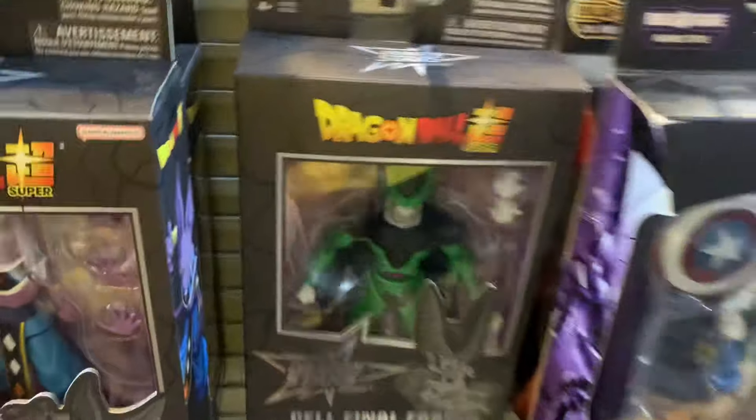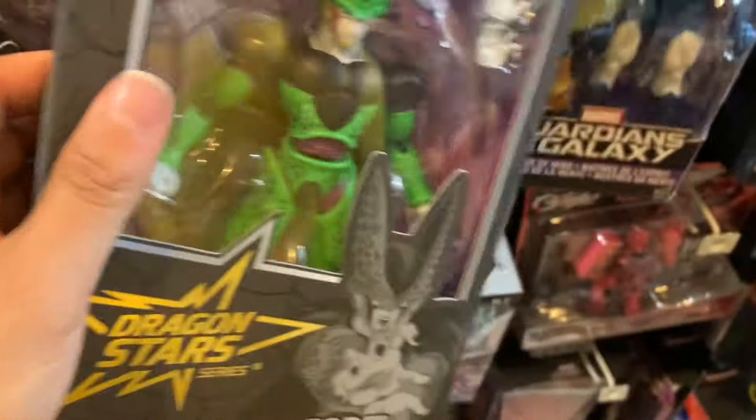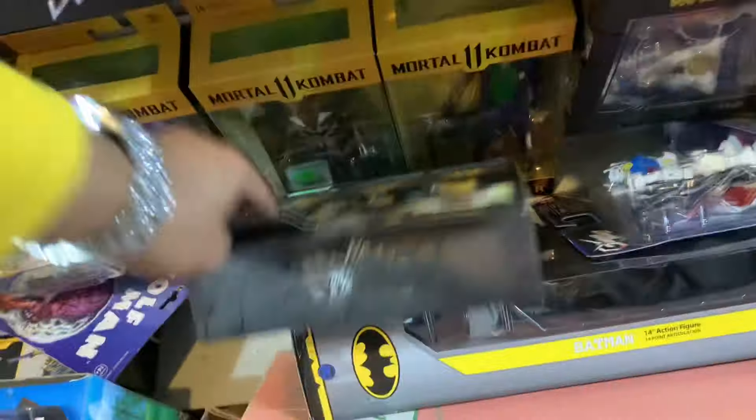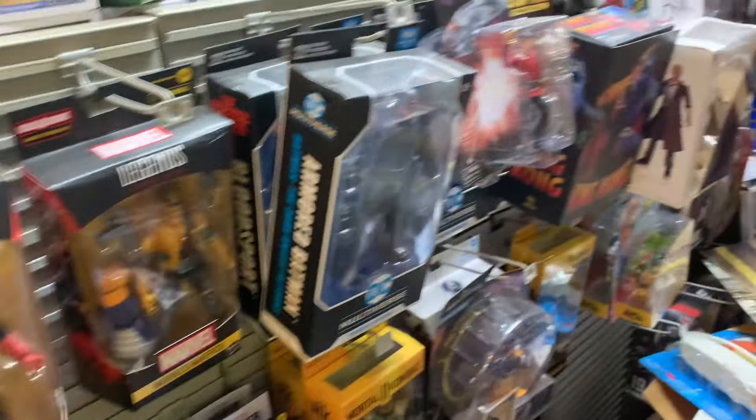A perfect example is this Dragon Stars figure right here — it's actually my old figure. It's pre-owned and they've got it priced at $37. The box is not sealed. I can literally go online right now and buy this figure brand new and sealed for $27 to $30. They are out of their minds thinking somebody's gonna pay $37 for a used Dragon Stars. The rest of this clip is me looking around the store to see what they've got.